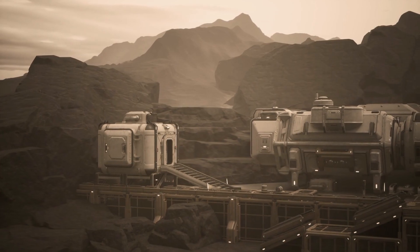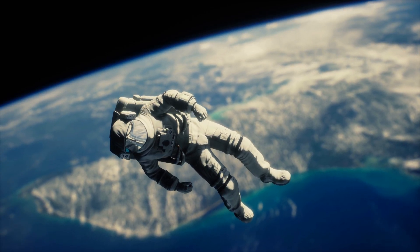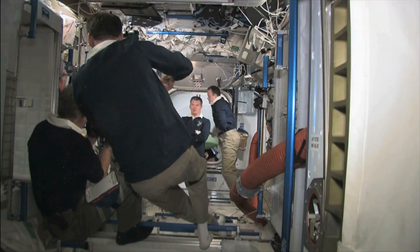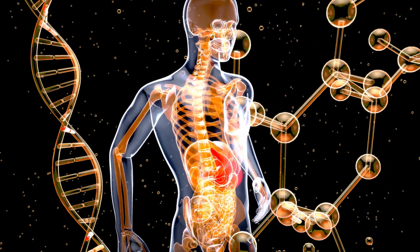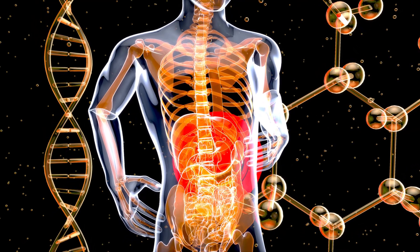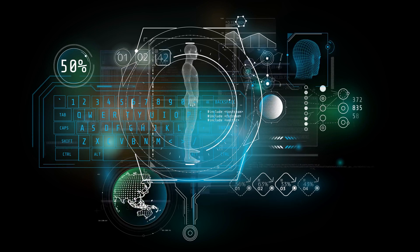Even if we build those homes, can humans physically survive long-term on Mars? We don't know. One-third gravity might mess with our muscles, bones, organs, even our ability to have children. We've only studied weightlessness and microgravity, not partial gravity. Your spine, blood flow, vision — everything could change in unpredictable ways. Bottom line? We might not be biologically compatible with Mars.